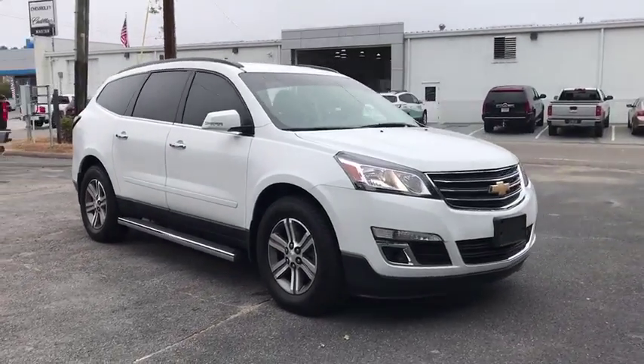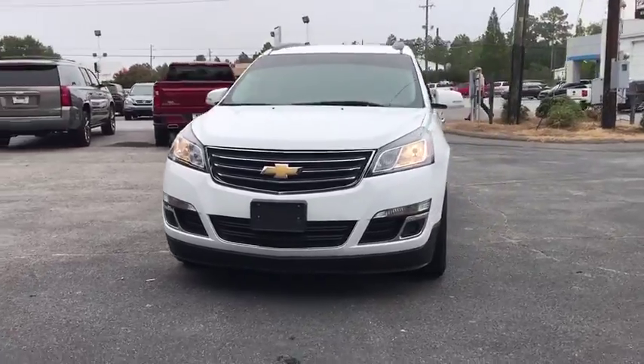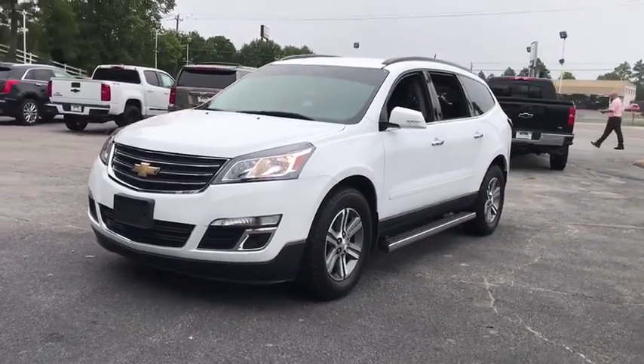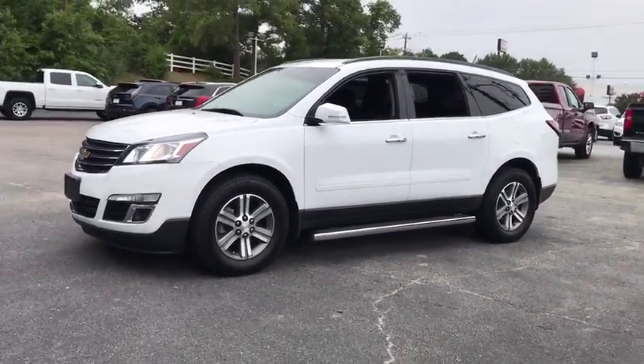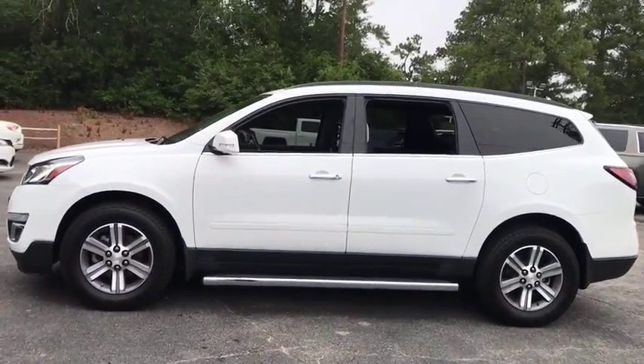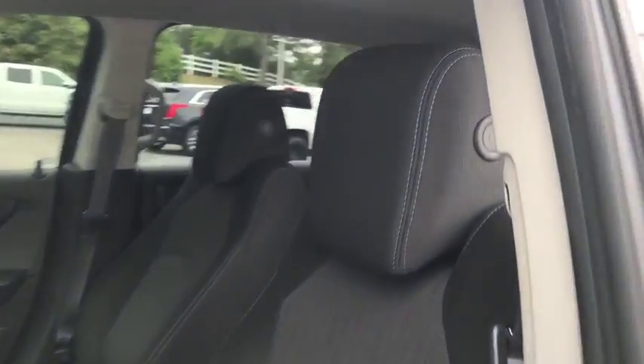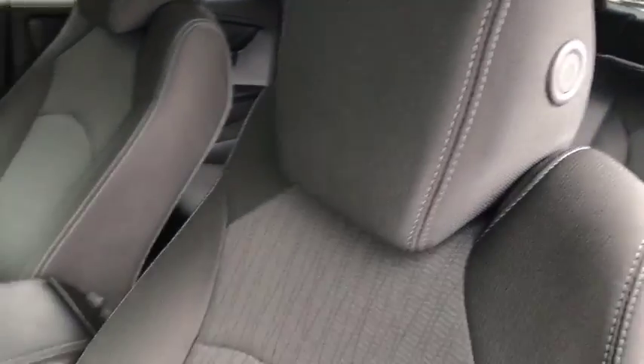Take a ride in the 2016 Chevrolet Traverse. The Chevy Traverse is more stylish than minivans and far more fuel and space efficient than truck-based SUVs. Crossovers like the Traverse are excellent family vehicles. This vehicle has less than 35,000 miles. Here are some of this vehicle's great options.